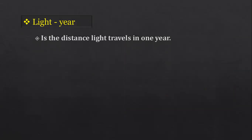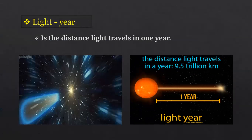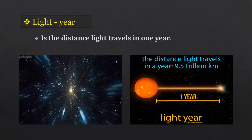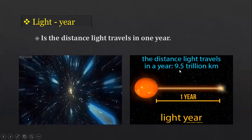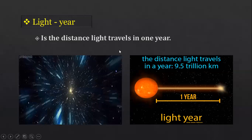Scientists measure the distance that light travels in one year and call it a light year. A light year is the distance light travels in one year through space, measured using special devices. That distance is 9.5 trillion kilometers.